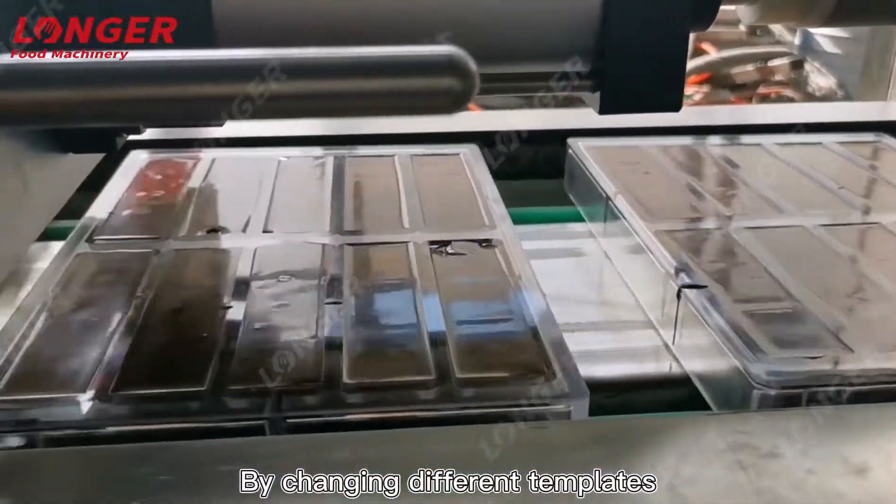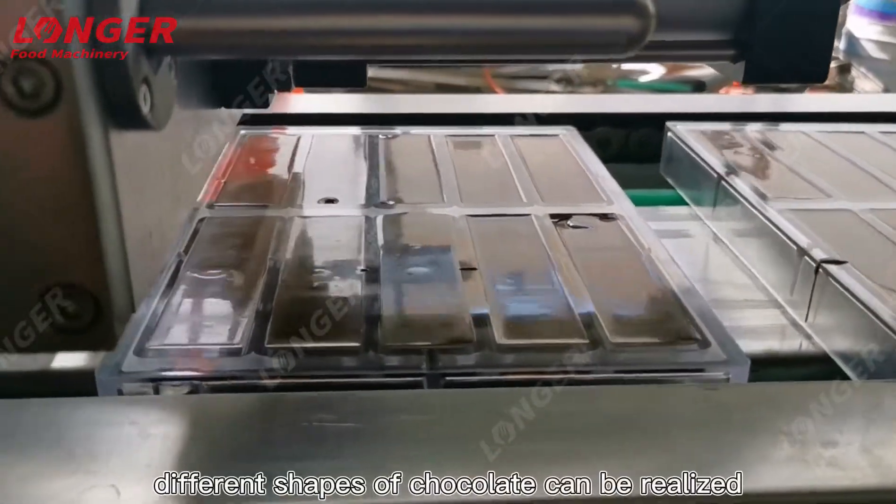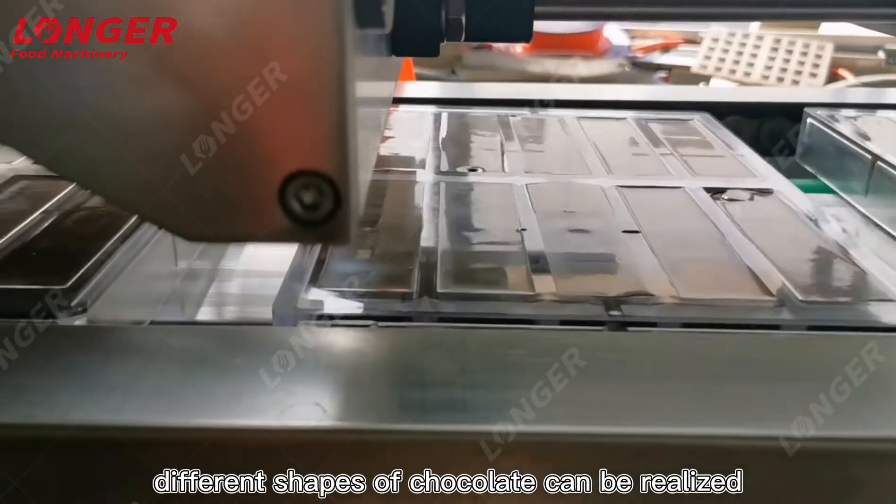By changing different templates, different shapes of chocolate can be realized.